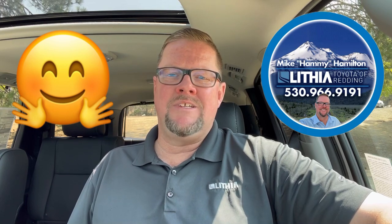Well, thank you for watching my video. I'm Mike Hamilton. I'll see you next time.